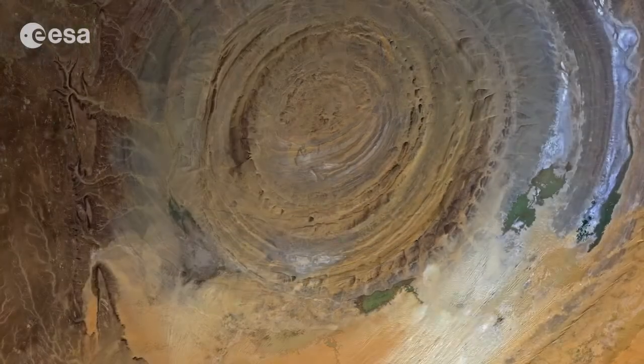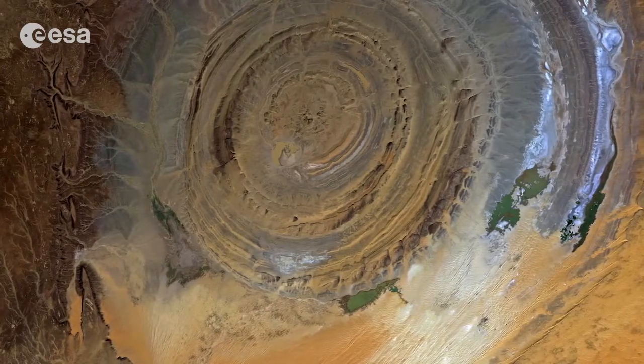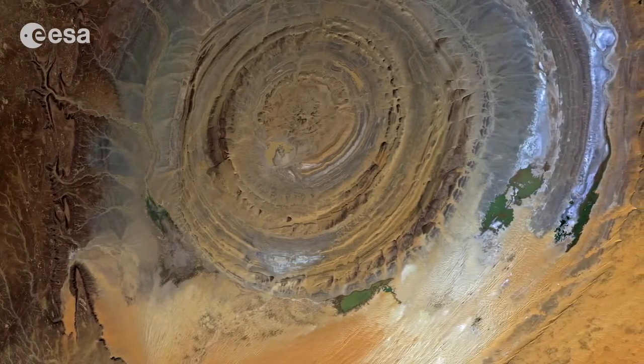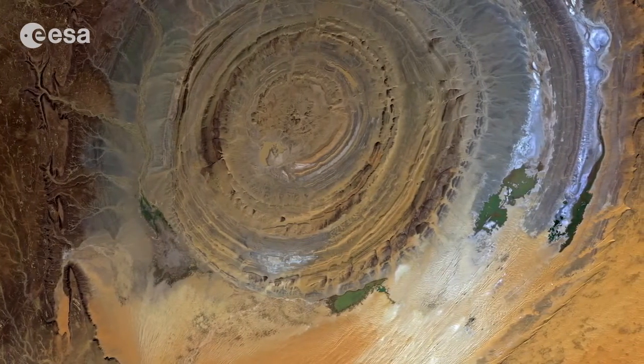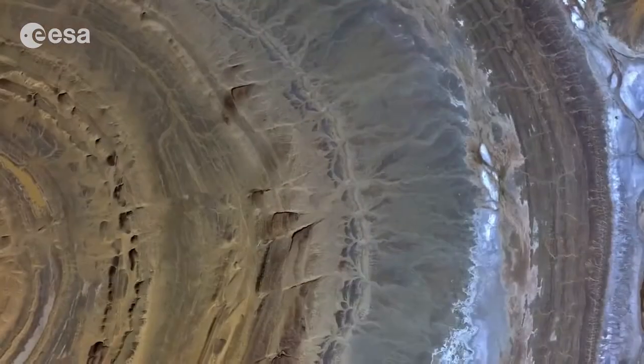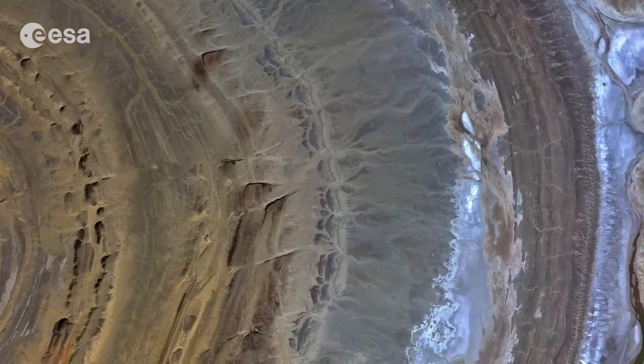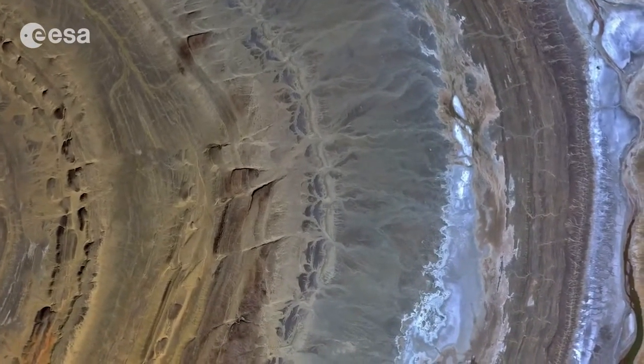Once thought to be the result of a meteor impact, researchers now believe it was caused by a large dome of molten rock uplifting, and once at the surface, being shaped by wind and water into what we see today. Concentric bands of resistant quartzite rocks form ridges, with valleys of less resistant rock between them.